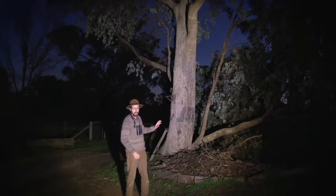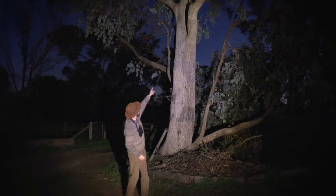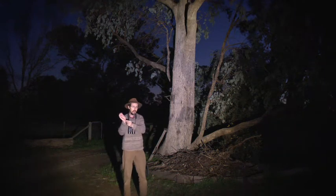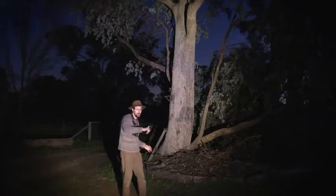Here we can see a squirrel glider in its native habitat on a white box tree, climbing up just above me, scrambling around with very sharp claws. If you look carefully you can see the membrane that goes from his wrist to his ankle — that's what they open up when they fly. They just spread their arms and it's like a parachute, and they can fly great distances and steer around things.